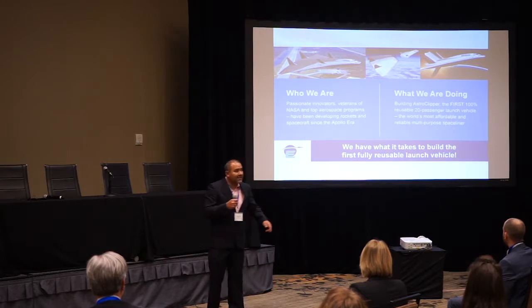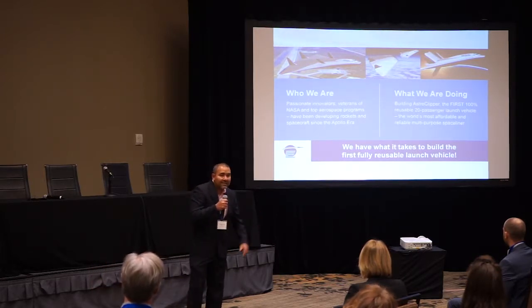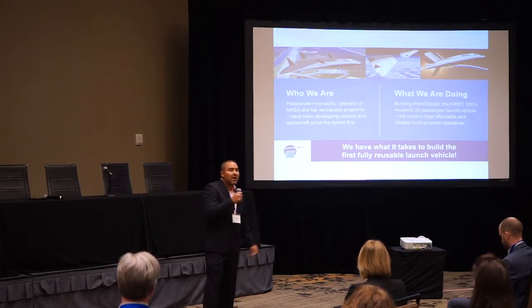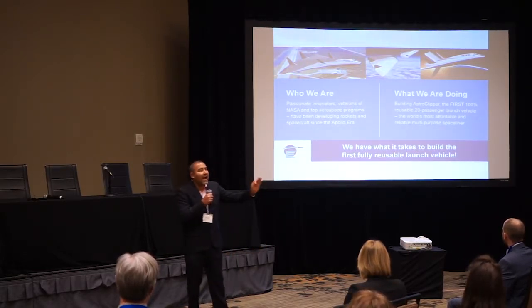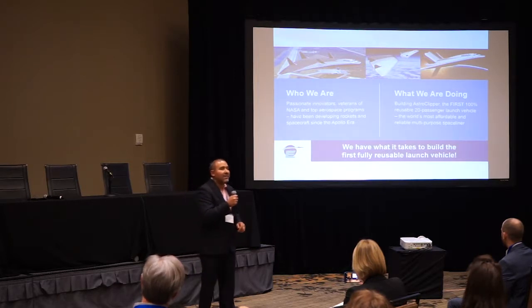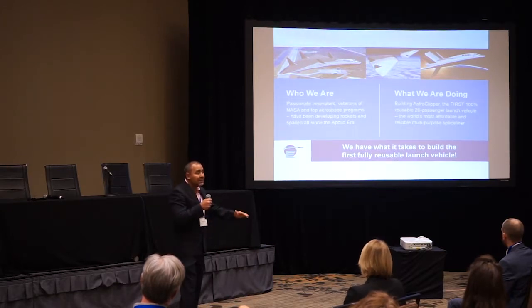Our team at Exodus is composed of veterans of NASA and top aerospace companies. Our people have been building launch vehicles and spacecraft since the Apollo era — we have what it takes to build the very first fully reusable launch vehicle. What we have today is the Astro Clipper: a 20-passenger, one-of-a-kind, fully reusable launch vehicle designed to be the most affordable, reliable, multi-purpose space liner. This is the breakthrough we've been looking for to dramatically reduce the cost of access to space.